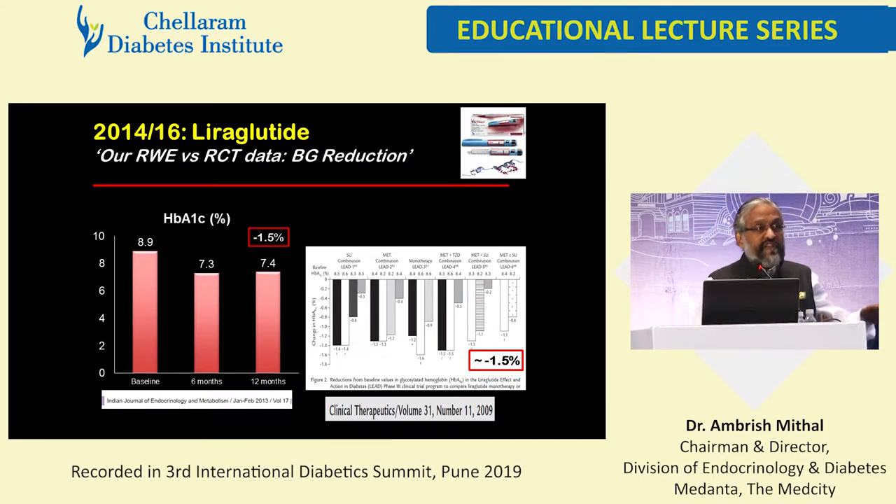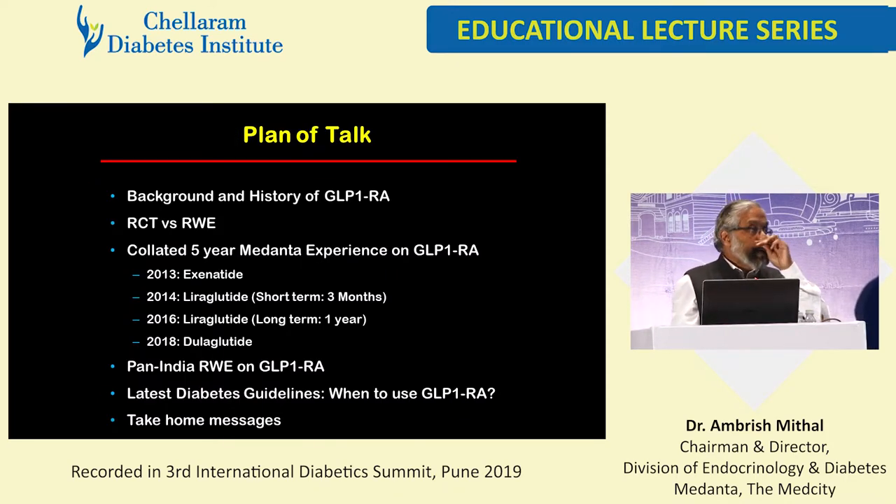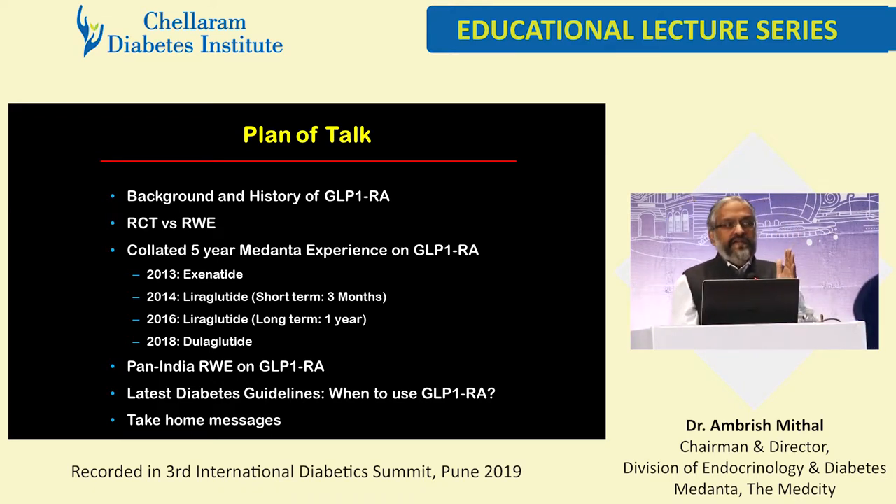If you look at the A1C reduction, with exenatide it was around 1.6, and similarly with liraglutide it's around 1.5 in our real-world data. It's completely clear how well the real-world data and the randomized control trial match in lowering of A1C. We were impressed to find that our lowering of HbA1C in real-world trials was almost similar to what was reported in these large, well-designed randomized clinical trials.